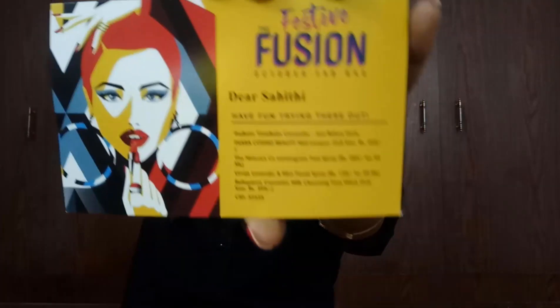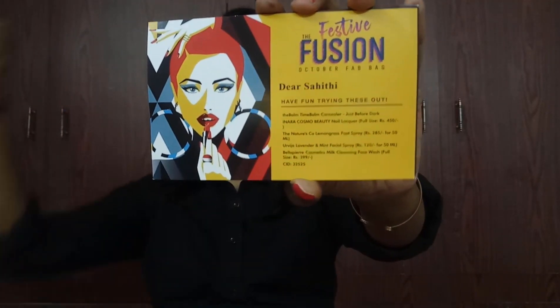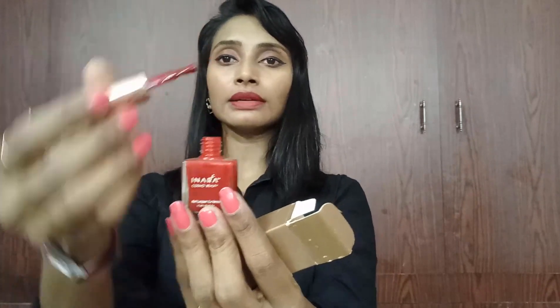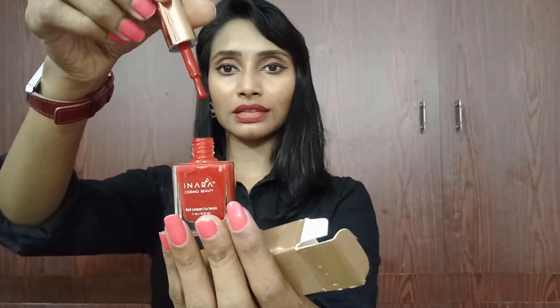The second product according to the info card is Inara Cosmo Beauty Nail Lacquer in full size, which we have already received before. I received the same shade, which is 'Pulse.' This is not the best for me because it doesn't last long. The shade is as you can see here — it's okay, but it is priced at 450 rupees.